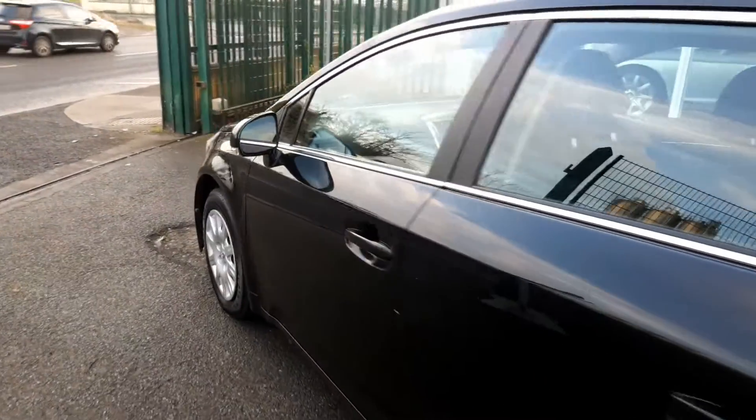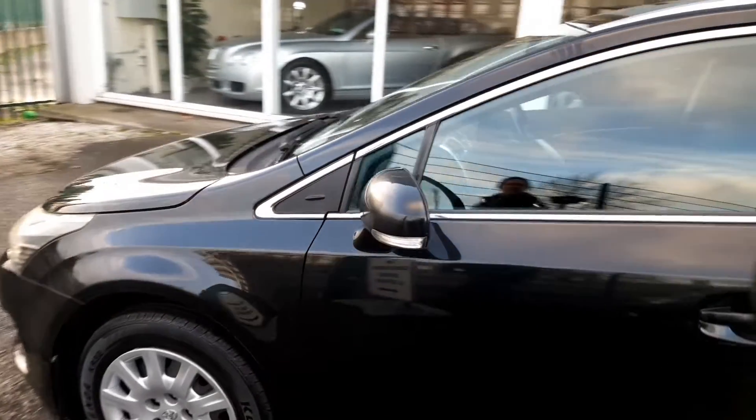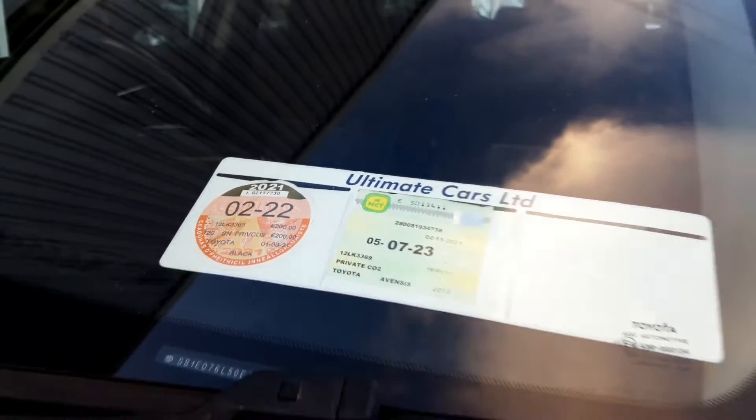Bodywork is very good, does the odd little mark but nothing that will be concerning and it's taxed with NCT until July 2023.